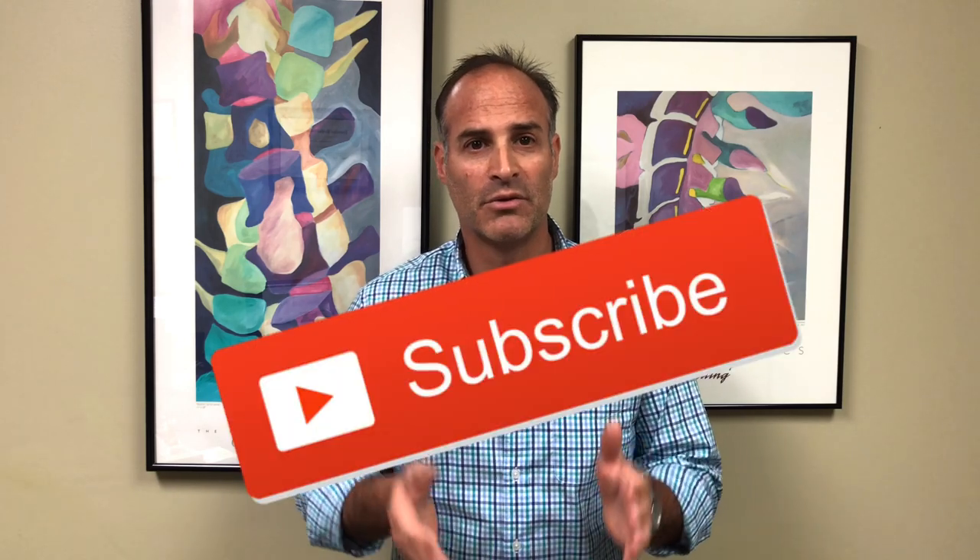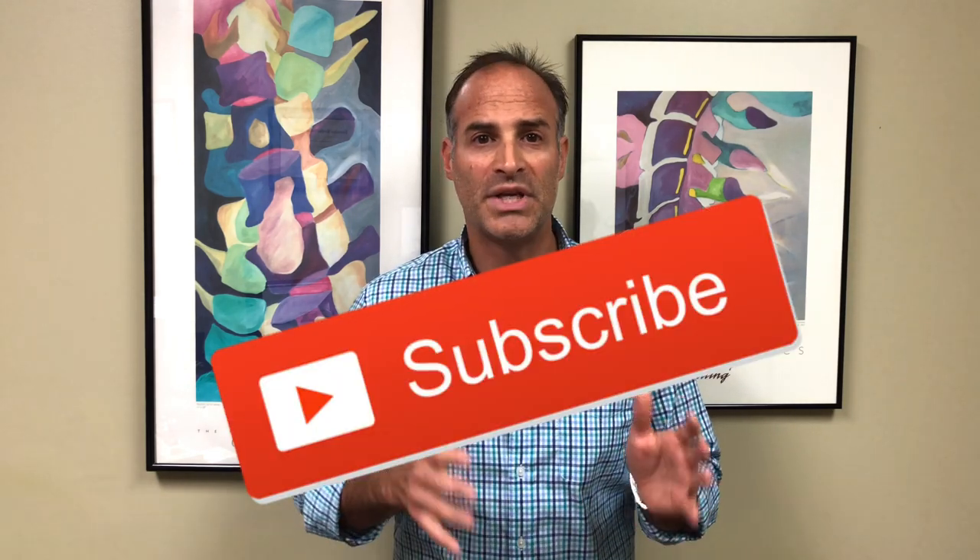Thanks everybody for joining. Please subscribe to my YouTube channel and leave a comment — let me know whether you use heat or ice and what works best for you. Remember, pain is not a lifestyle. I'll see you next week for another video. Thanks for watching.